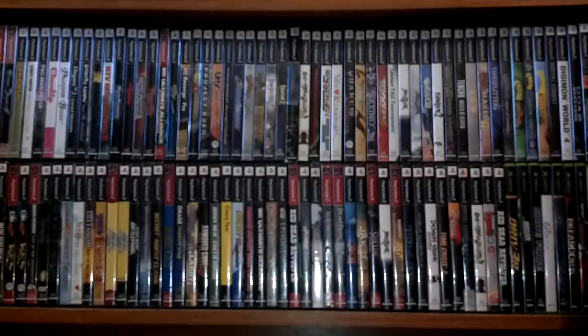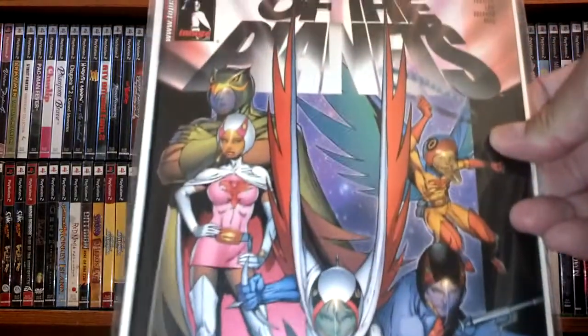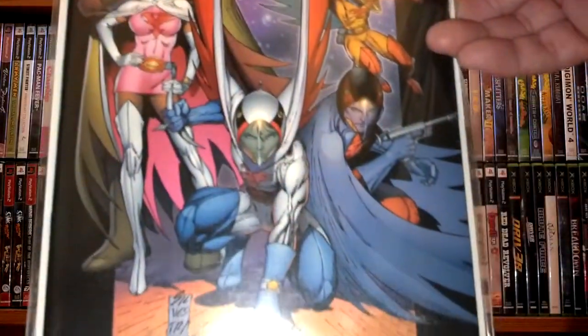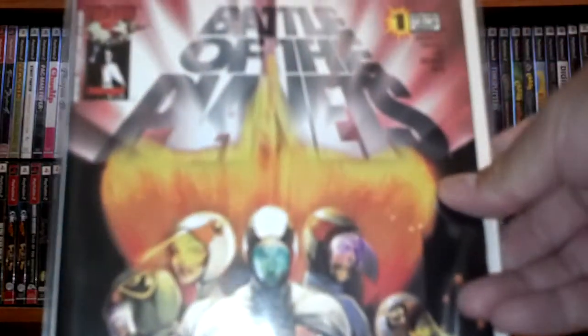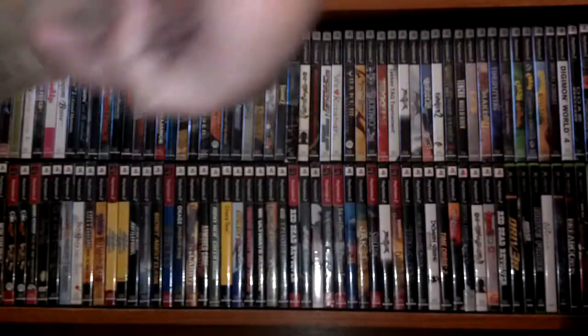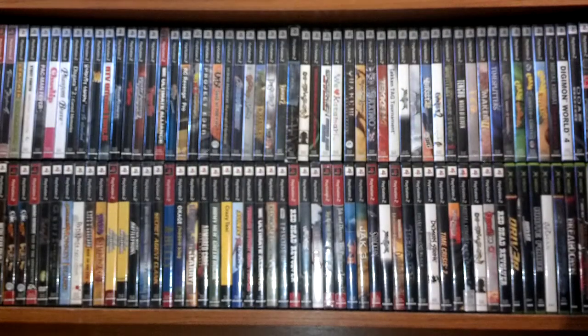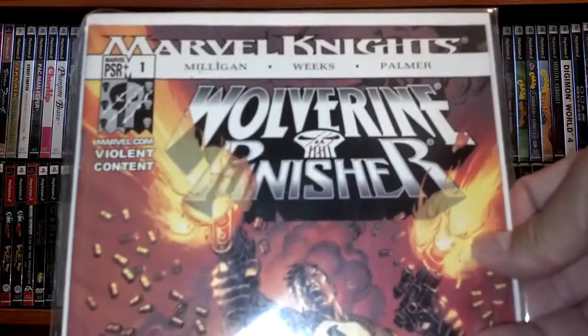Got Legion of Monsters number one. Battle of the Planets number one, and another Battle of the Planets number one — the variation cover. And last but not least, I got Wolverine and Punisher number one from the Marvel Knights series.